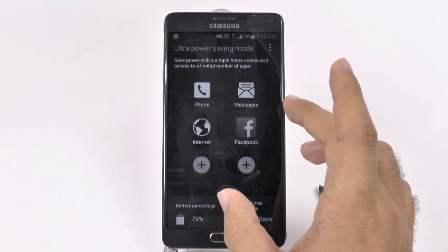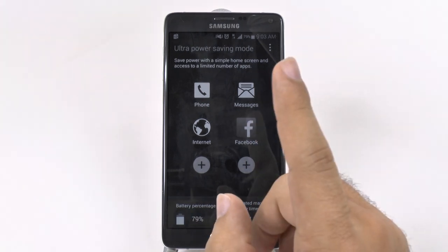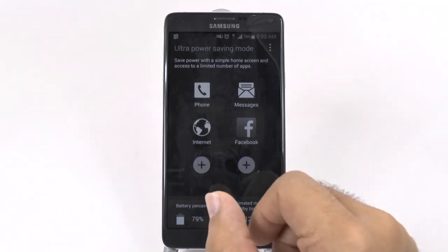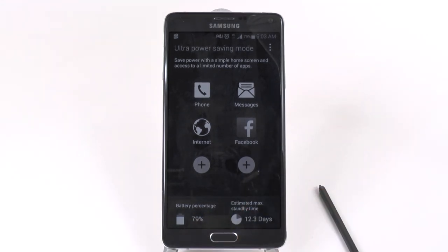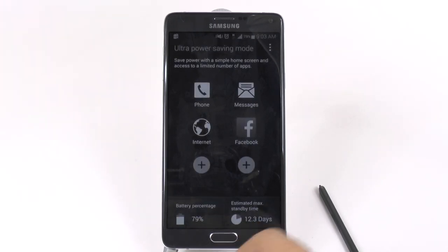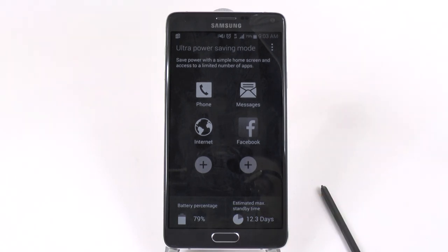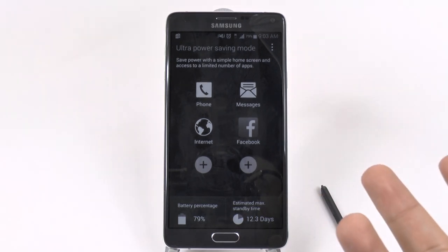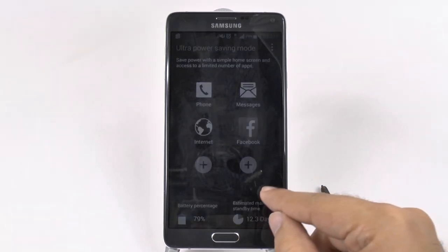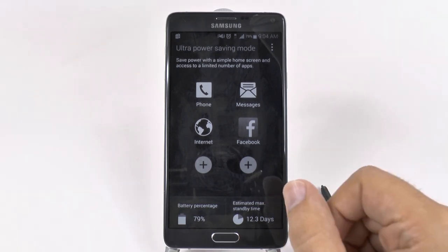Judging by the S5's results of seven days of actual usage in this mode, the Note 4 should give you about eight to eight and a half days. Standby time is almost more than two weeks. It's a really great feature for when you're going out and don't have enough battery life — you just turn on this mode and have a phone for the rest of the night.